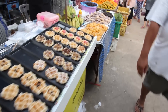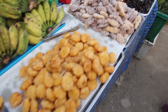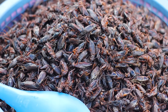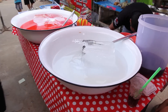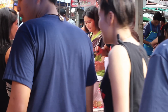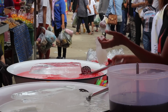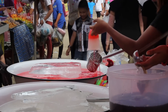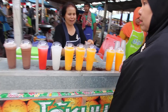Waffles. Thai sweets. Fried insects. As well as food there's all sorts of drinks on ice. I saw them making these before - they've got some sort of noodle in them.